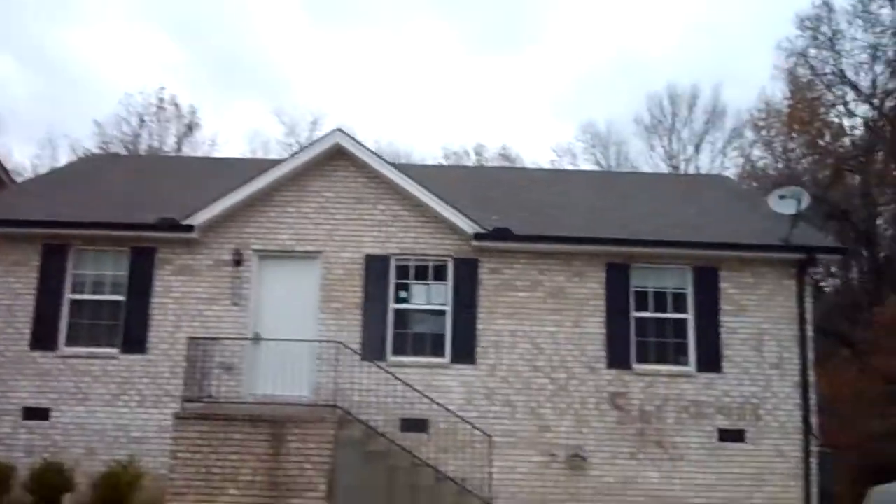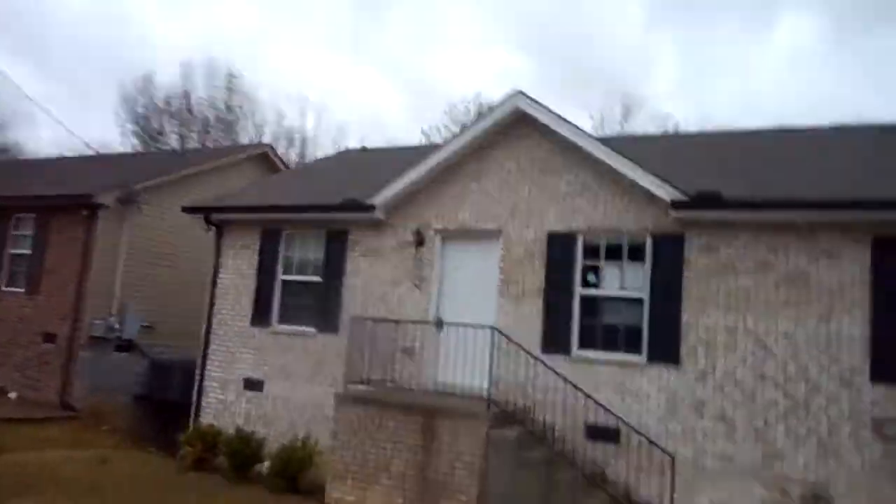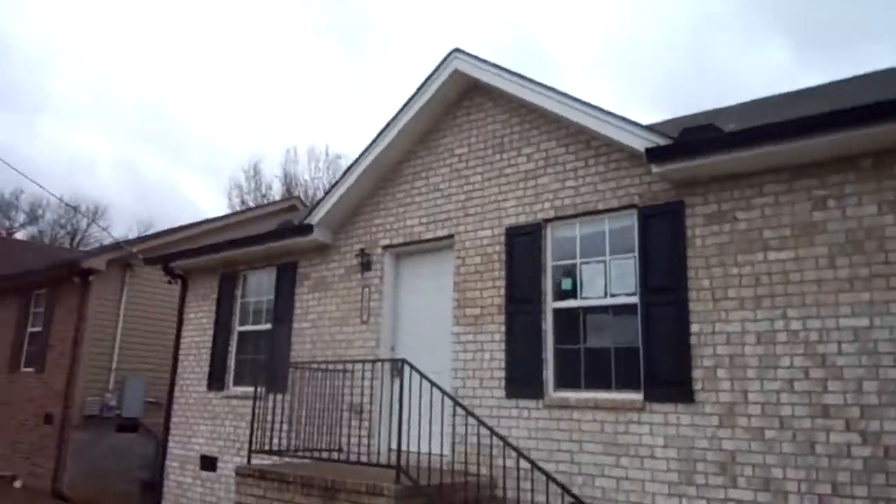Now, I don't own this home yet — I will shortly. So you're going to be seeing it in virgin condition before I've made any kind of repairs or alterations. But as you'll see, there is almost none to be made. This is in a good area. It's a good house. Brick front. Big deck on the back.